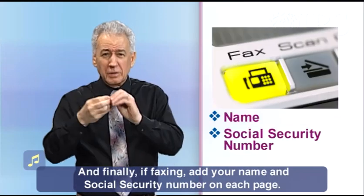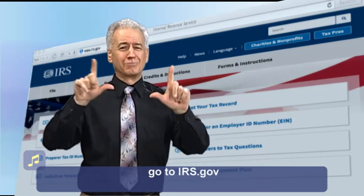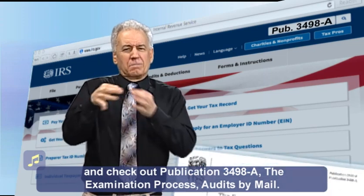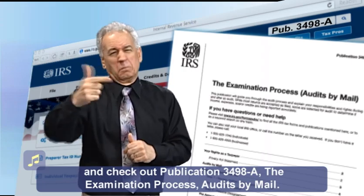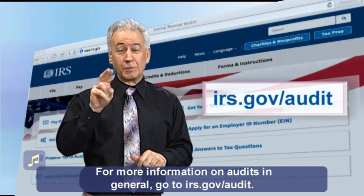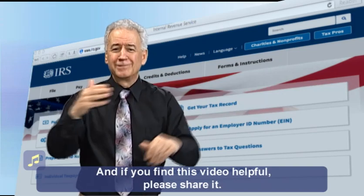For more information about your rights and responsibilities, go to irs.gov and check out publication 3498-A, "The Examination Process: Audits by Mail." For more information on audits in general, go to irs.gov/audit. And if you find this video helpful, please share it. Thank you.